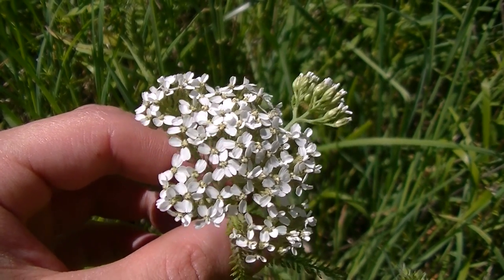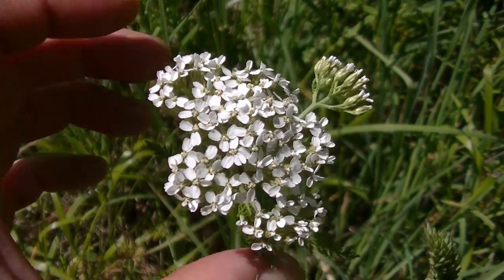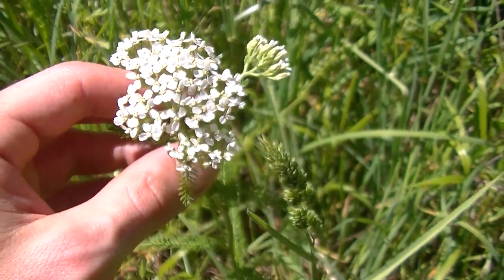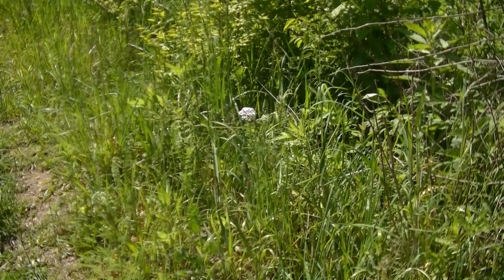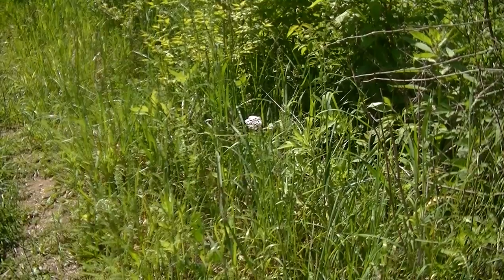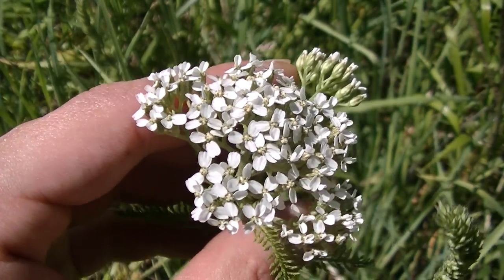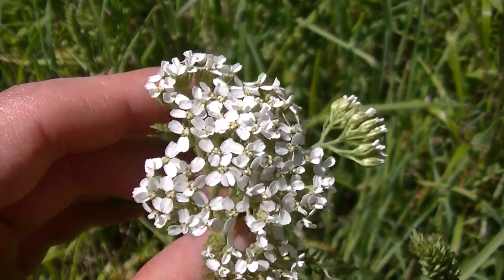Hey guys, this is Josh here with Trillium Wild Edibles, and these white flowers you're looking at are yarrow. This is an extremely beautiful summertime plant. It's kind of hard for people to find because it's very inconspicuous — you usually don't even notice it. One of the best ways to notice yarrow is those very bright white flowers. In my area, yarrow usually starts flowering in the middle of May and will flower all the way until September. I live in Indiana, so that should give you an idea of when yarrow will flower in your area.